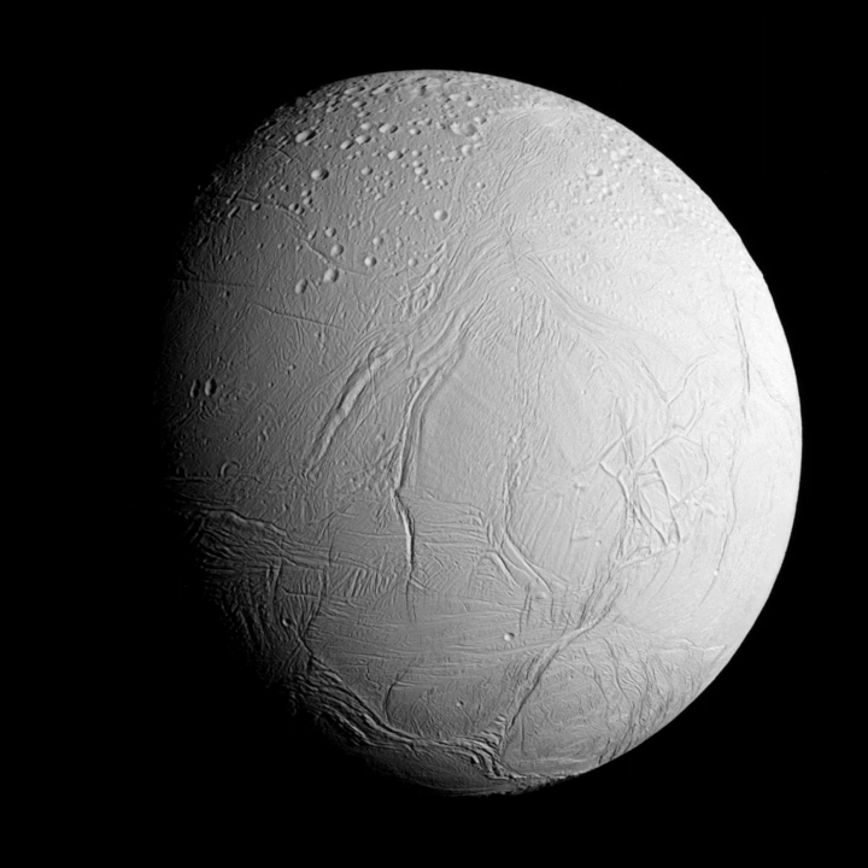Enceladus was discovered by Frederick William Herschel on August 28, 1789, during the first use of his new 1.2-meter telescope, then the largest in the world. Herschel first observed Enceladus in 1787, but in his smaller 16.5-centimeter telescope, the moon was not recognized. Its faint apparent magnitude of positive 11.7, and its proximity to much brighter Saturn and its rings, make Enceladus difficult to observe from Earth, requiring a telescope with a mirror of 15 to 30 centimeters in diameter, depending on atmospheric conditions and light pollution.